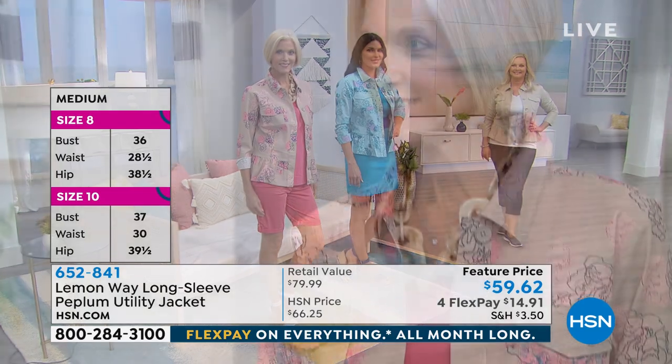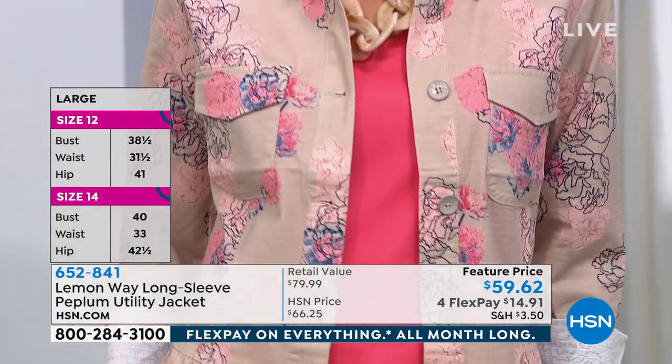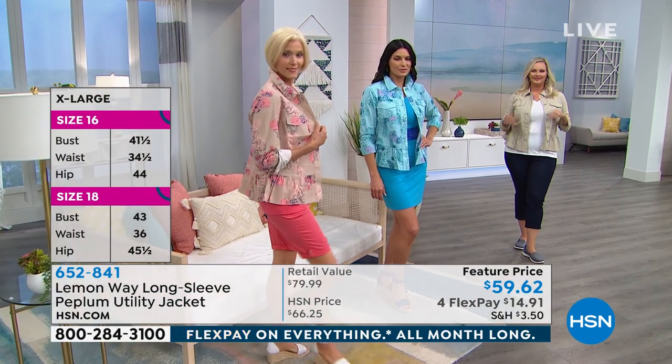If you're someone who's shopped at HSN a lot, we always throw around the term 'go with your HSN size.' That is all based on this. So the entire line — if you're comfortable when we say HSN size, that's what you order with Lemonway. We won't steer you wrong.